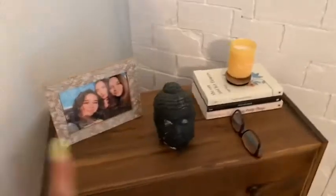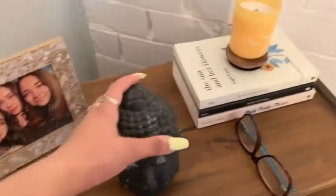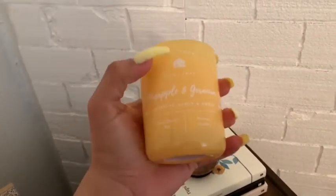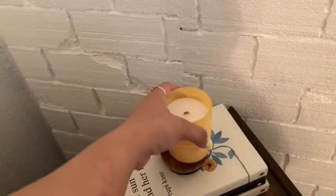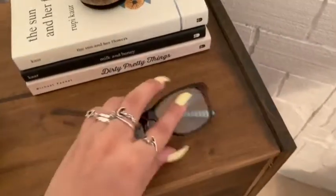Starting with this piece near my bed — I have a picture of me and my best friend Brisa Azuli from the day of the CNCO concert. I have my Buddha head, and a candle from Marshall's. I recommend these candles from Marshall's — they last longer than Yankee Candles. I paired it on top of some poetry books, and I have my little glasses here too.